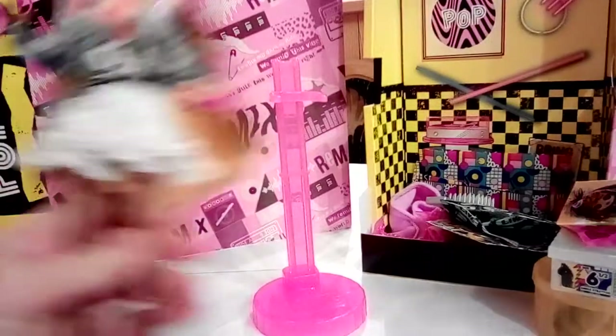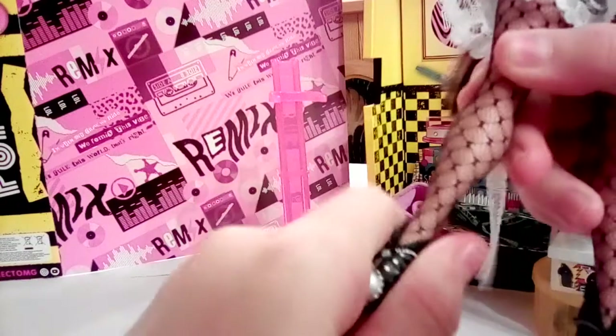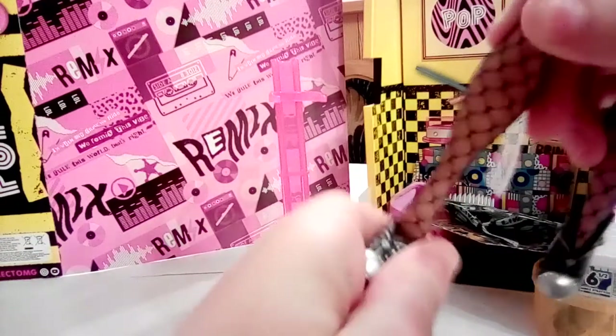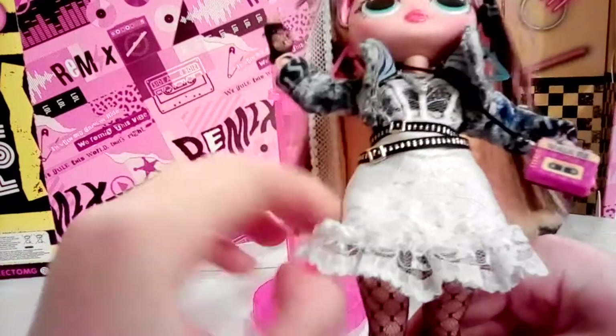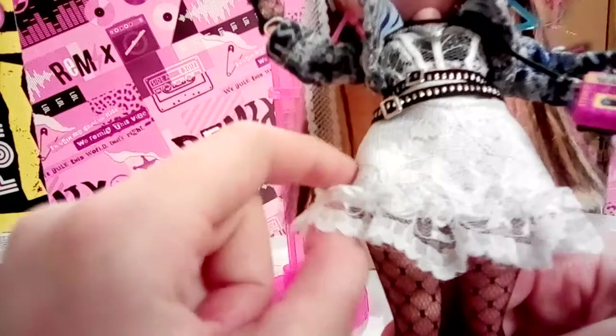Back to the doll — her shoes are pretty easy to take off and put back on. It even says R and L inside so you know which one goes on the right leg and which goes on the left. She has a very pretty white skirt that looks like it has a flower pattern on it.